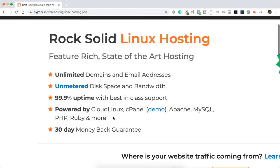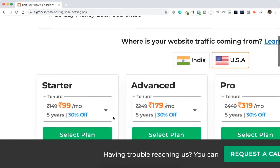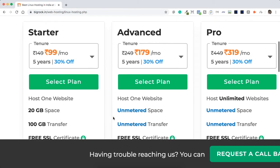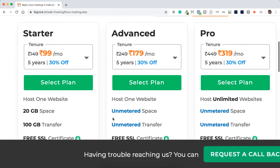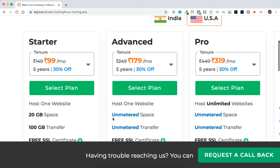Not every feature applies to all plans. Today we'll be talking about three different hostings: the Starter pack, Advanced pack, and Pro pack.